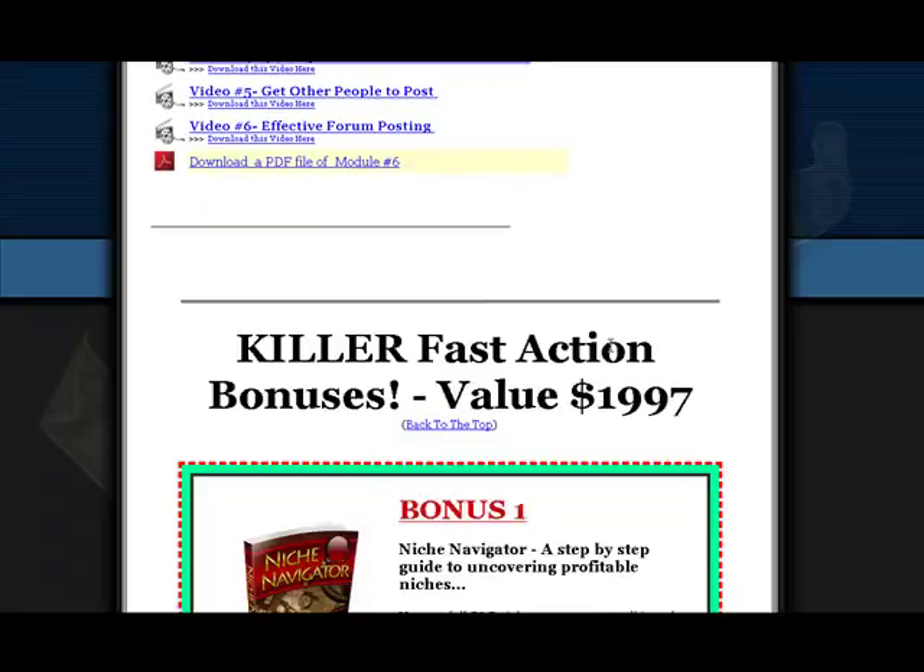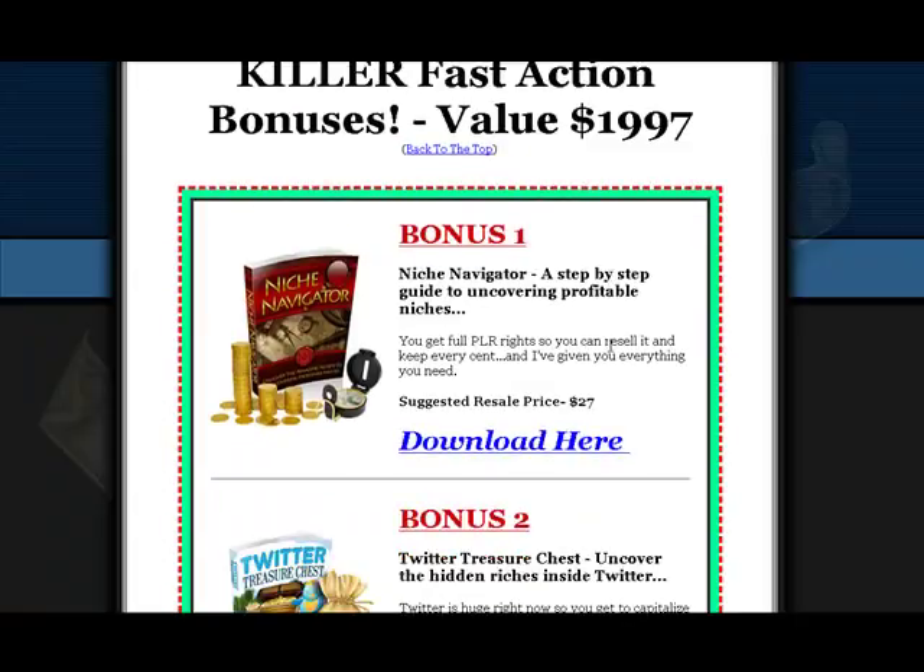Bonuses are available too, like this Killer Fast Action bonus valued at over $1,900. Bonus number one is the Niche Navigator, a step-by-step guide to uncovering profitable niches. You can click this link — it's a suggested retail price of $27.